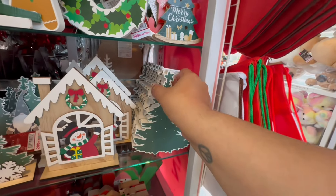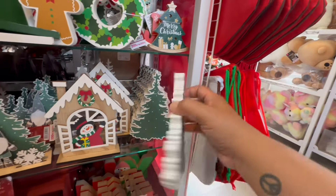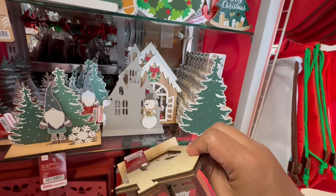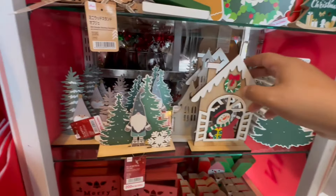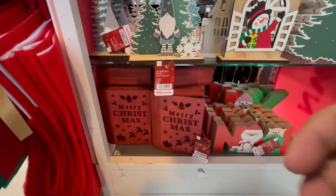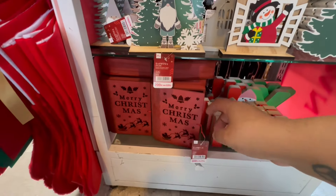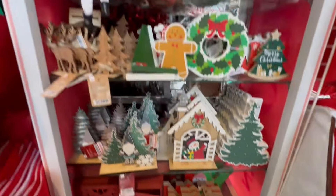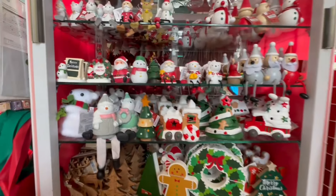We have this little Christmas tree — $3.25. Look at this little house with the snowman — $3.25. So basically everything here is $3.25. And look at these books — these are $4.25. That one says 'Noel.' So stinking cute.